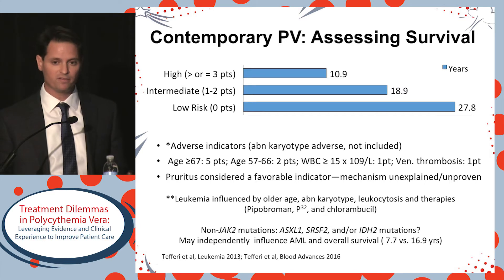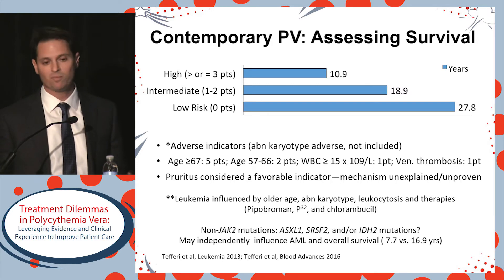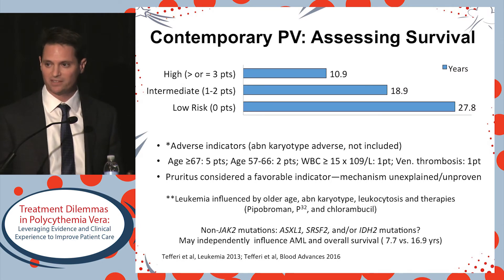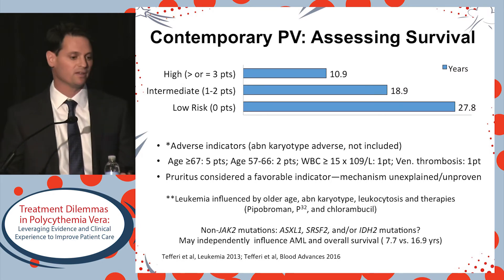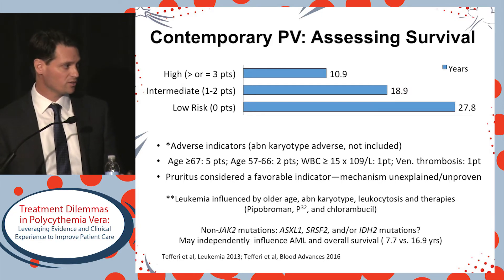In contemporary PV, from a 2013 study with a more recent update, the three variables used to assess prognosis are advanced age — weighted most heavily, specifically age over 67 — leukocytosis at diagnosis, and the presence of venous thrombosis. This categorizes patients into one of three groups with very different survival: 11 years versus 28 years in a low-risk patient.